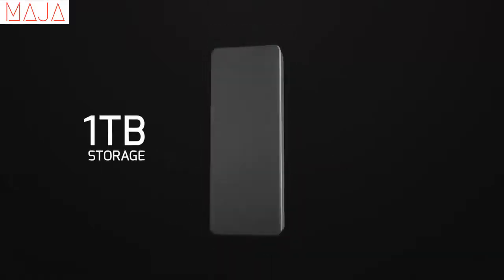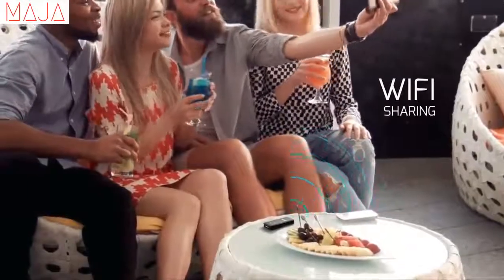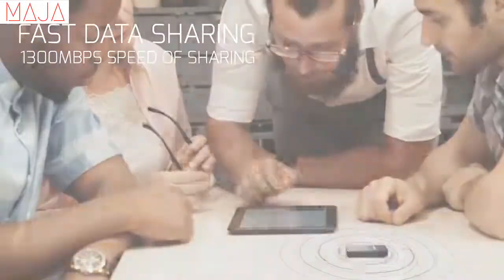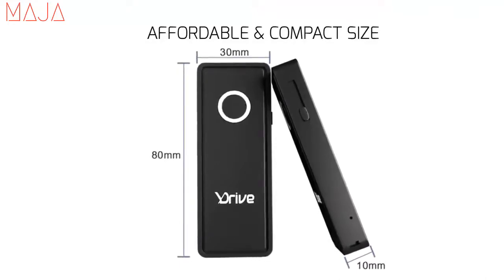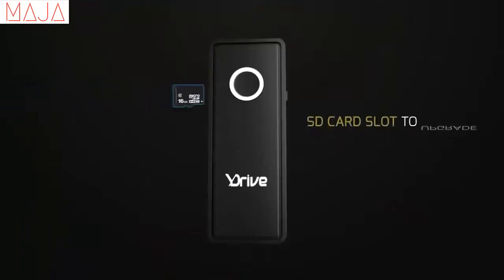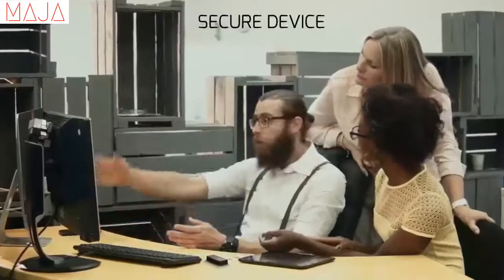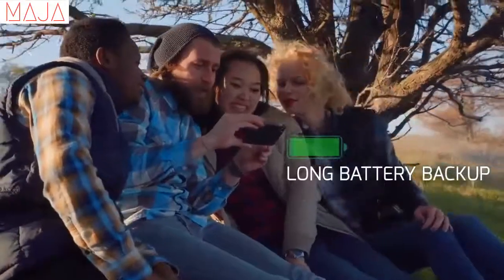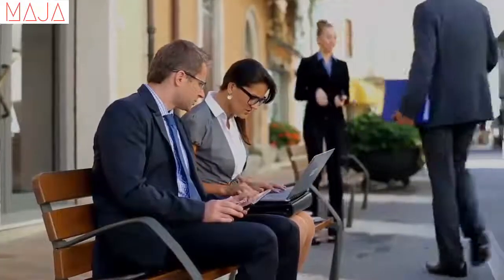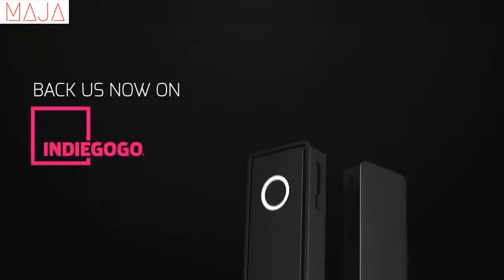Now we have a solution — introducing Drive. One terabyte of storage to expand your device. WiFi sharing with no need for connectors, free from compatibility issues. Fast data sharing with built-in WiFi offering 1,300 Mbps speed. Affordable and compact, pocket-friendly design. Ability to share files with 15 users simultaneously. SD card slot to upgrade memory up to 256 gigabytes. Easy-to-use mobile application for iOS and Android. Secure device with built-in encryption features for high data security. Twelve hours of long battery backup. USB 3.1 connector for high-speed data transmission. Back us now on Indiegogo to get this amazing Drive.